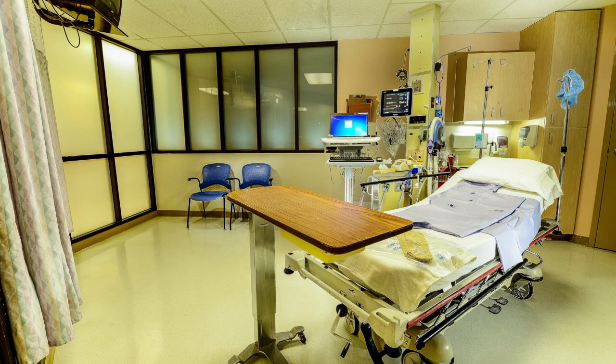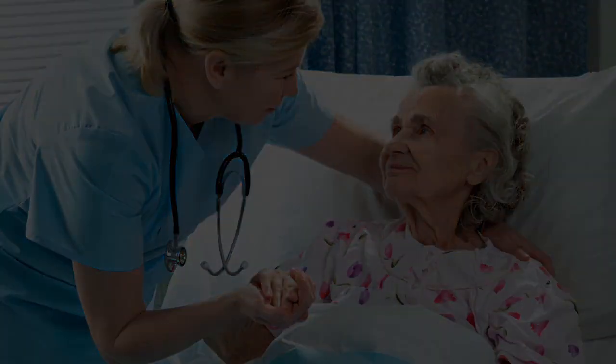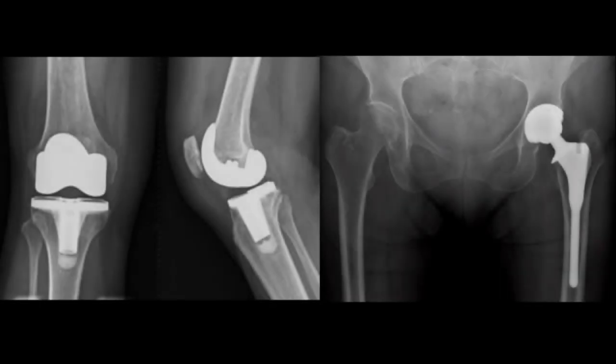After surgery, you will be brought to the recovery room. The orthopedic team will call your friends and family in the surgical waiting area and let them know how you are doing. Your recovery room nurse will take care of you — they will watch your vital signs, check your leg, and do whatever it takes to make you as comfortable as possible. While you are in the recovery room, you will get an x-ray of your new joint to take along to your room. You will then be brought to your hospital room.